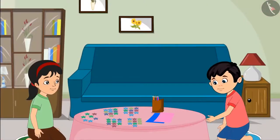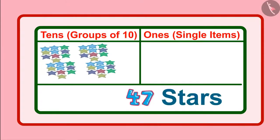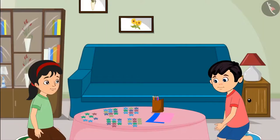Right, Pinky? Yes Chotu, this means we have 4 groups of 10 and along with this, 7 single units. Now let us decorate the birthday card with the help of these stars.